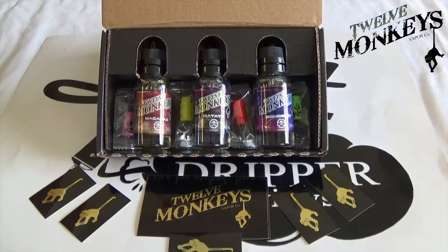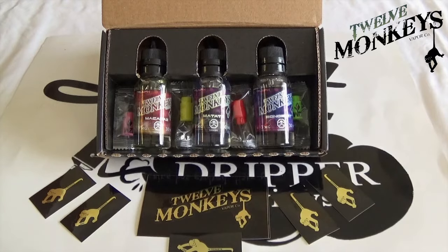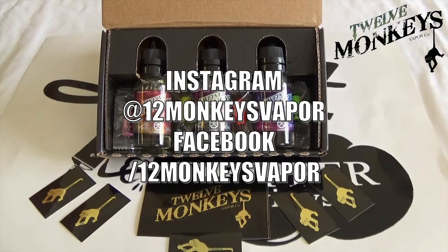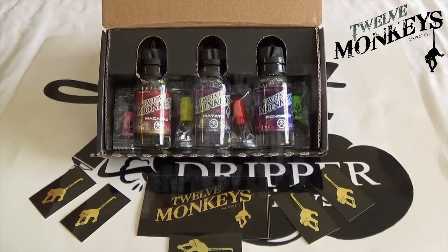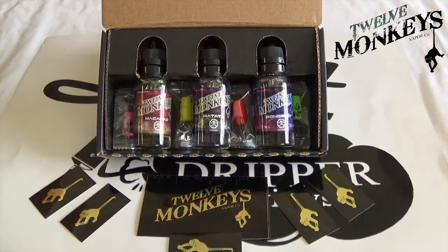You can find them at www.12monkeysvapor.com, also on Instagram at 12monkeysvapor and on Facebook at Facebook forward slash 12monkeysvapor. We'd like to big up Richard Liu — he's the creative director of the whole company — and the other boys that were down at Expo as well, real lovely people. We've got some filming done with them, so if you haven't already checked our Expo video out, get over to our page and have a look. That's really doing well.